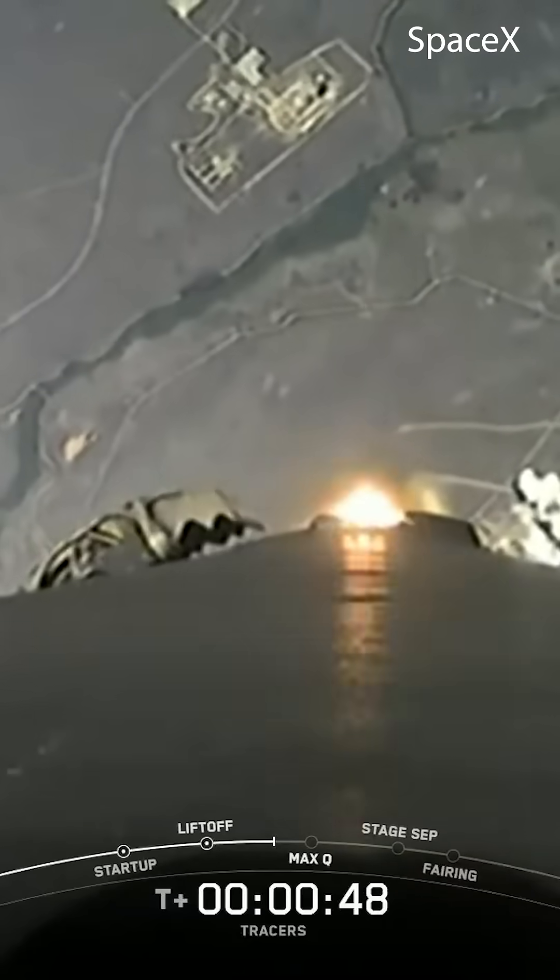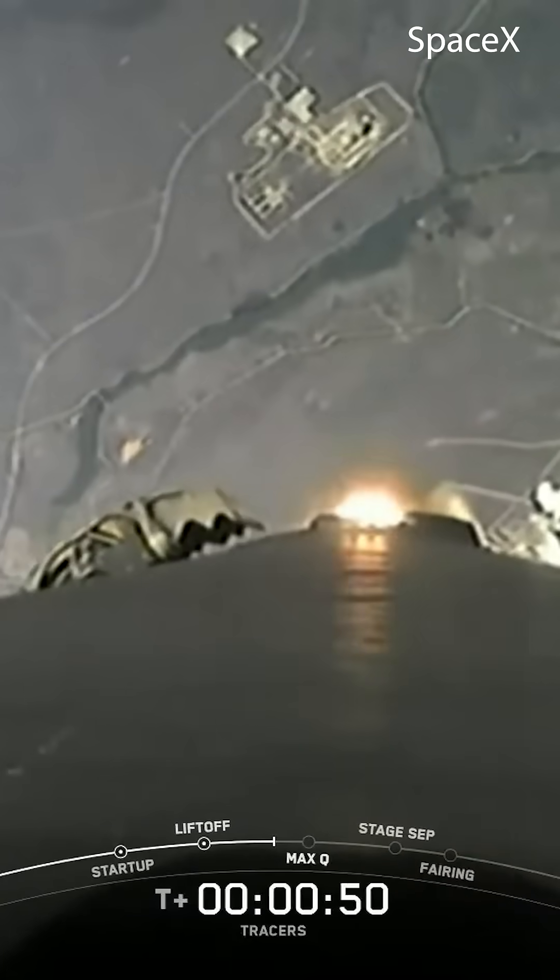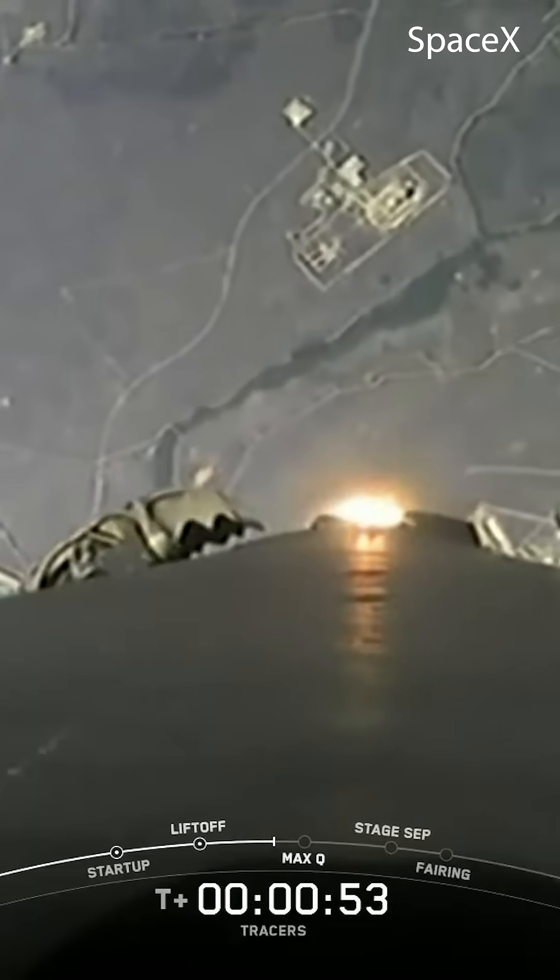Falcon 9 power and telemetry are nominal. Now this enables the vehicle's antennas to stay in the best position for communicating with the ground.